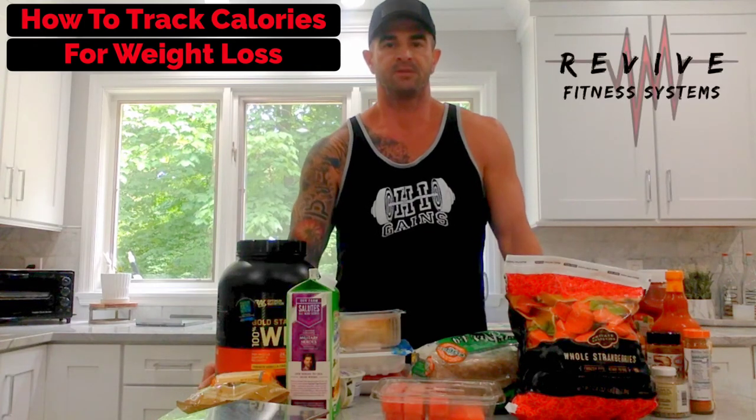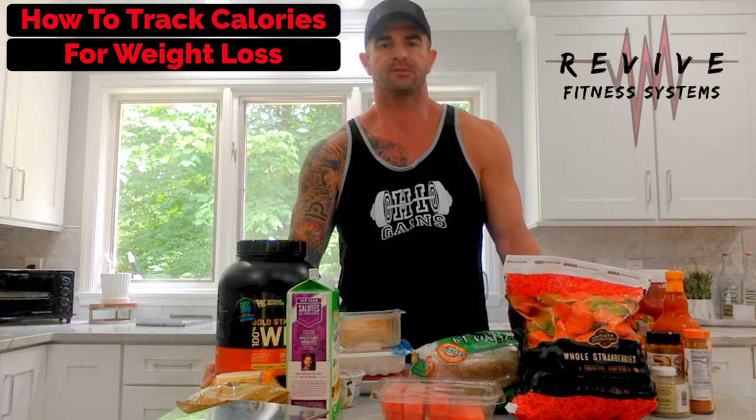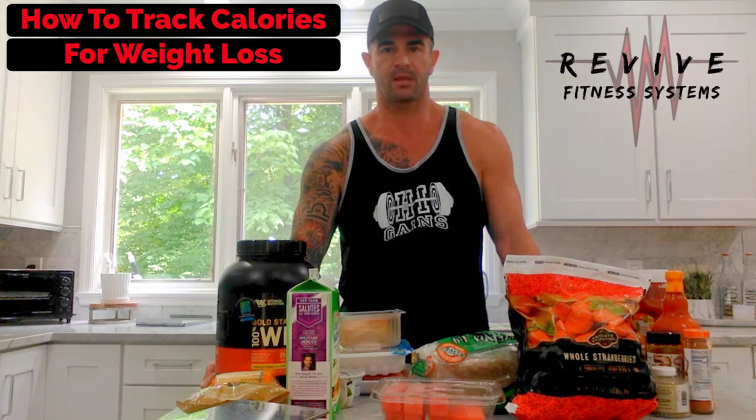How you doing everybody? Coach PJ Street here with Revive Fitness Systems. Welcome to the first installment of How to Track Calories for Weight Loss.